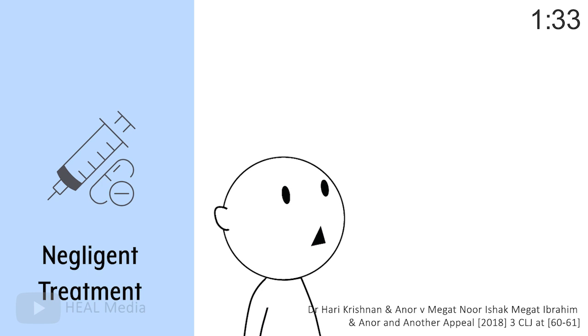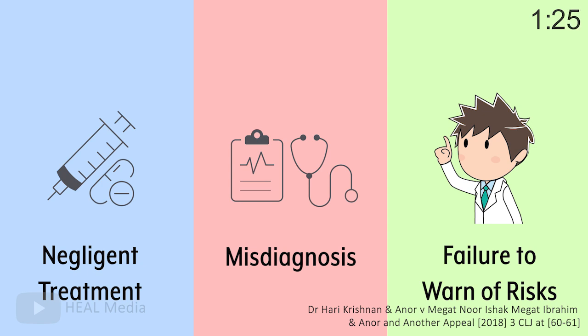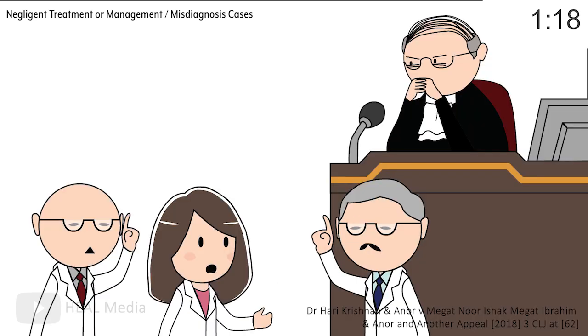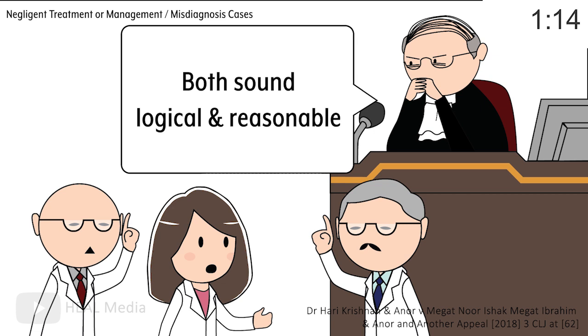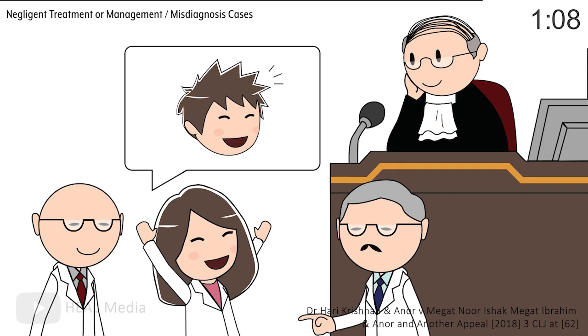First, negligent treatment or management. Second, misdiagnosis. Or third, a failure to warn of the risks of treatment. Let's say the patient is suing for negligent treatment or a misdiagnosis. To prove you're not negligent, you'll need the support of other practitioners who are skilled in the relevant act. Even if there are two conflicting views on the acceptable medical practice, as long as they are logical and reasonable as assessed by the judge, and you've acted based on one of the conflicting views, you will be exonerated from liability.